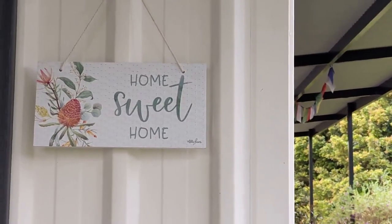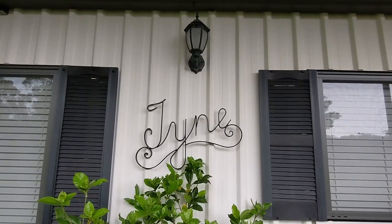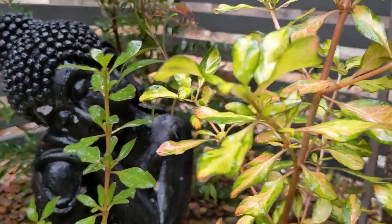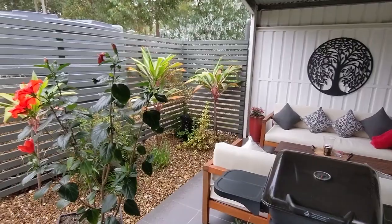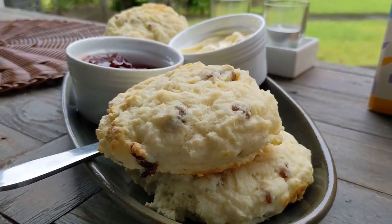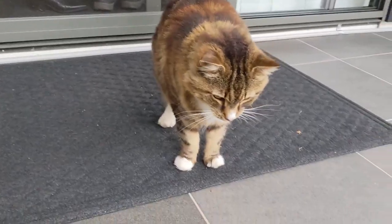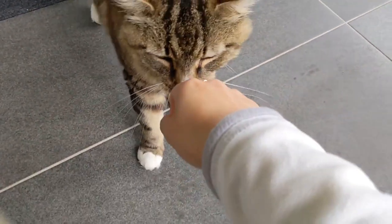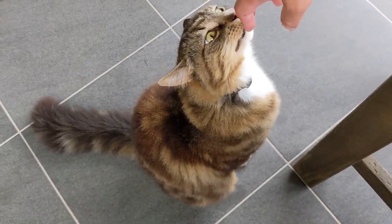We stayed at a lovely Airbnb called Tyne, 10 minutes from Batemans Bay's town centre. Apart from our human hosts who left us freshly baked scones on arrival, one of our furry hosts, Sebastian, warmly greeted us first thing in the morning to ensure we were having a great stay.